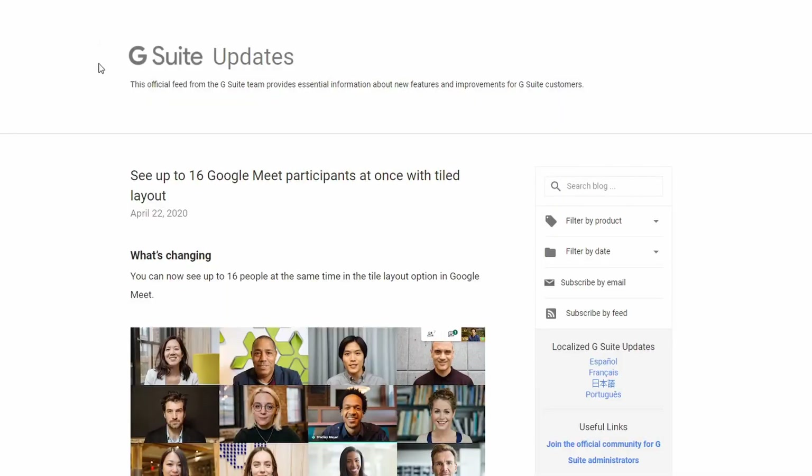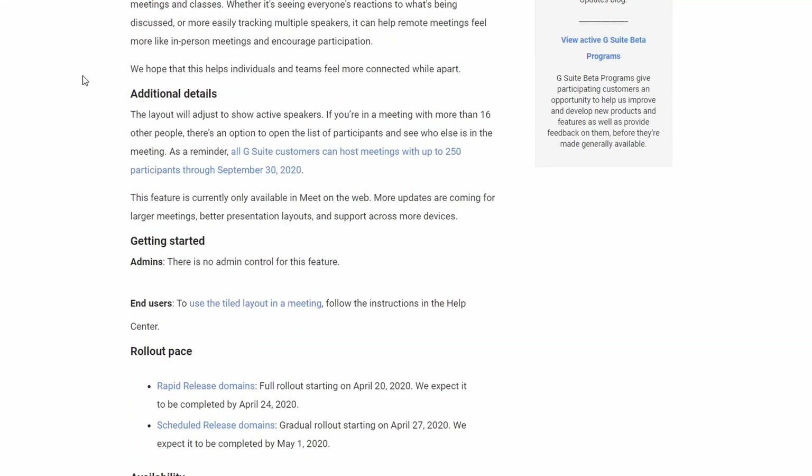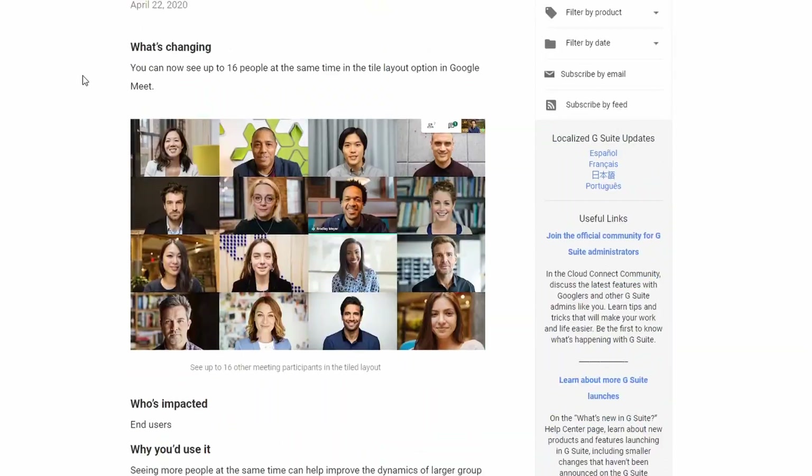Let's talk about Google Meet updates. Something really important that they've done is they've opened it up to use to anybody. That means if you don't have an EDU account, you can still use Google Meet. This is only through September 30th, but for now, if you don't have an education account, you can use Google Meet for free. Some other cool things Google Meet has added include closed captioning, and although it doesn't work perfectly, you can still read what other people are saying and you can type in what other people are saying if you want to provide closed captions for others.